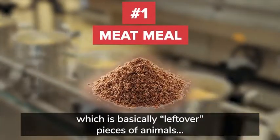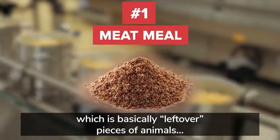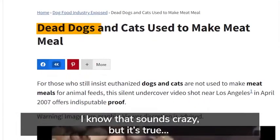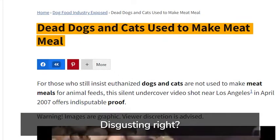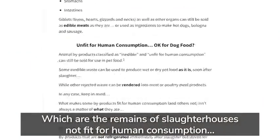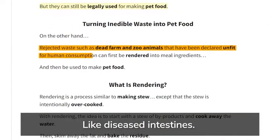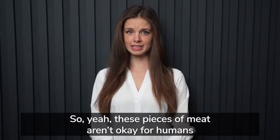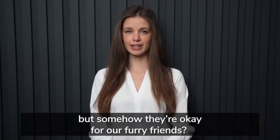The first is meat meal, which is basically leftover pieces of animals, including euthanized dogs and cats. I know that sounds crazy, but it's true. Next, look for animal byproducts, which are the remains of slaughterhouses not fit for human consumption, like diseased intestines. So these pieces of meat aren't okay for humans, but somehow they're okay for our furry friends.